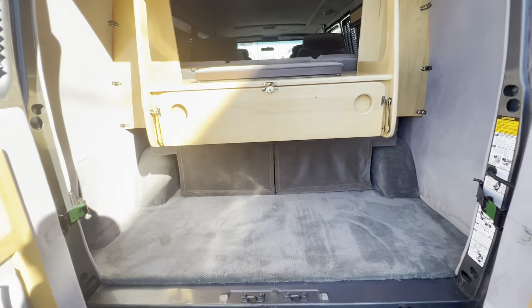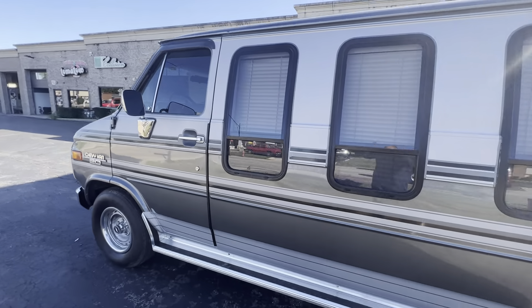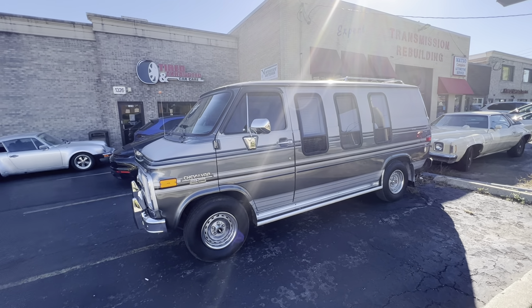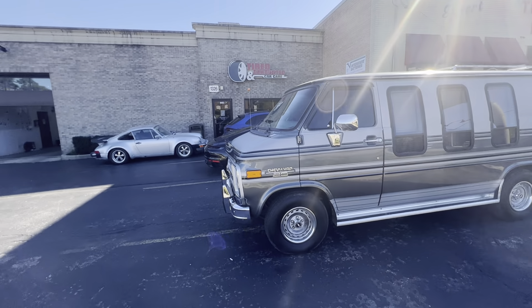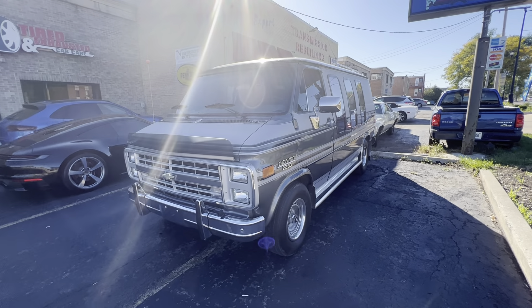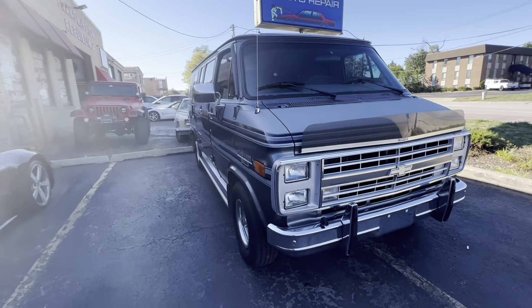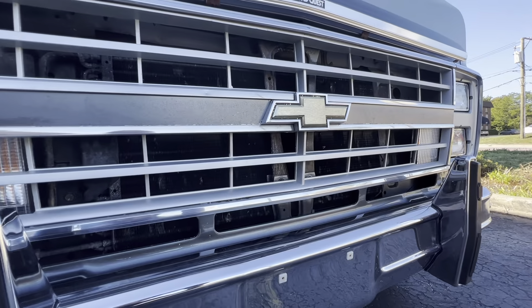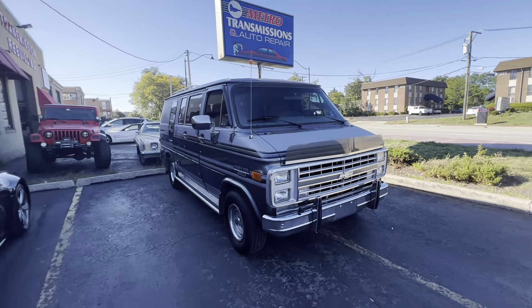Same thing goes with the rear — very nice shape here. Maybe a little bit of a stain there. Overall, a very, very nice van. A little bit of a stain there.